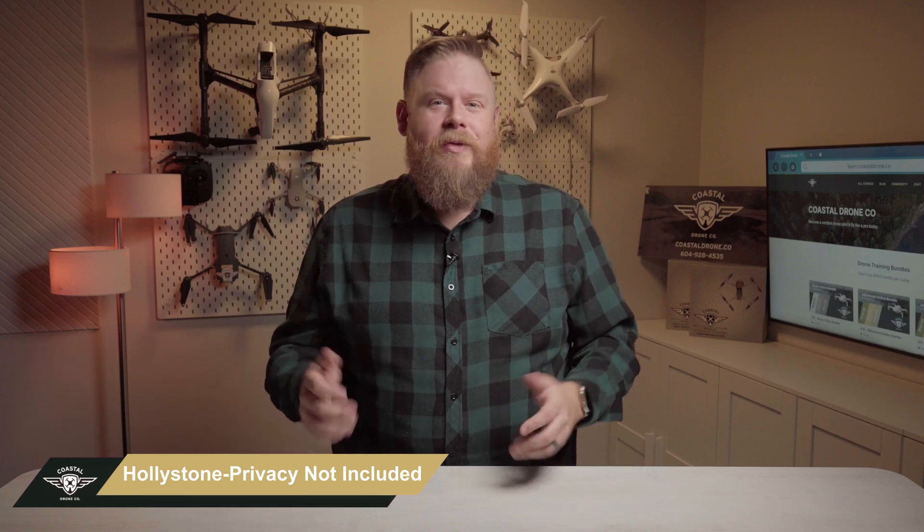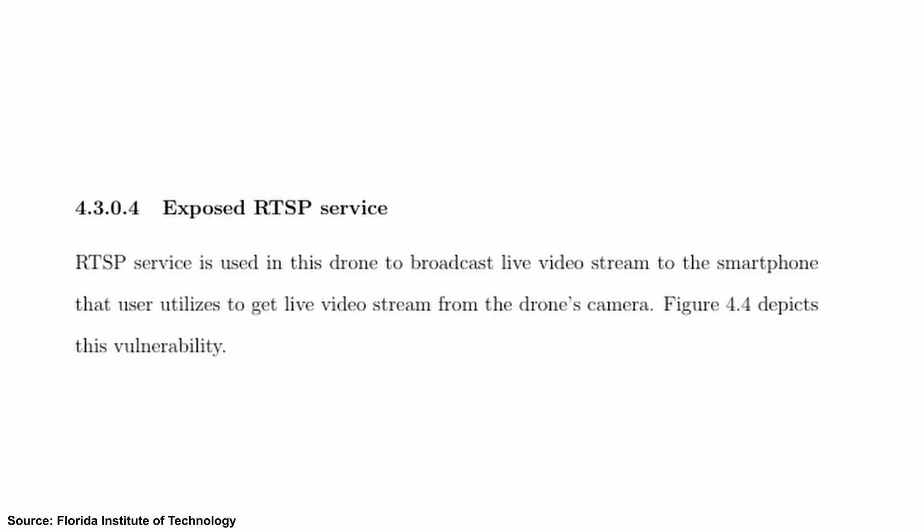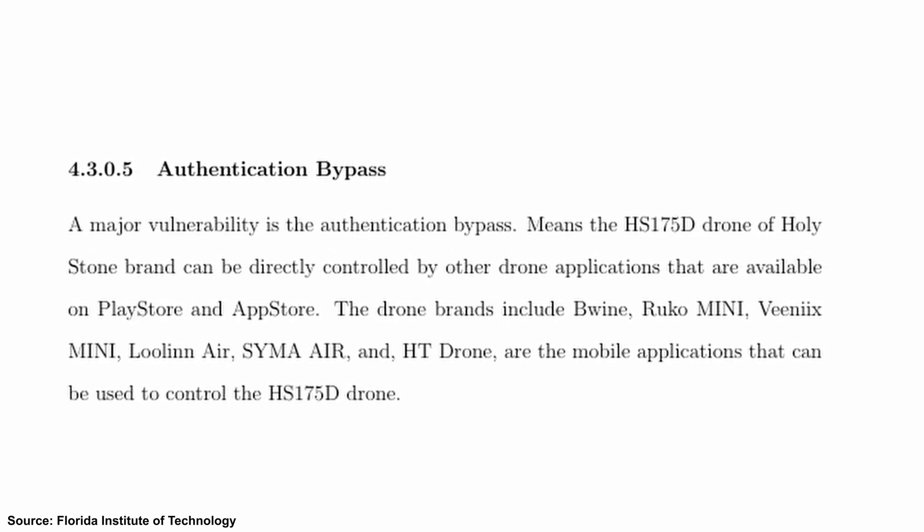Holy Stone drones: cheap, cheerful, and now completely compromised. Researchers at Florida Tech uncovered serious security flaws in several Holy Stone models. It turns out the HS720 and the HS175D have both open Telnet ports — that's from the 80s — meaning anyone with a bit of know-how can hijack your drone mid-flight. The HS175D also lets attackers tap into your live video feed and can even bypass authentication checks. And multiple models are vulnerable to a ping of death, which is like a denial of service — a simple network overload and your drone drops from the sky. Not a bug, not a glitch, a full-on faceplant. The moral of the story? Cheap doesn't always mean cheerful, especially when your drone becomes someone else's toy.